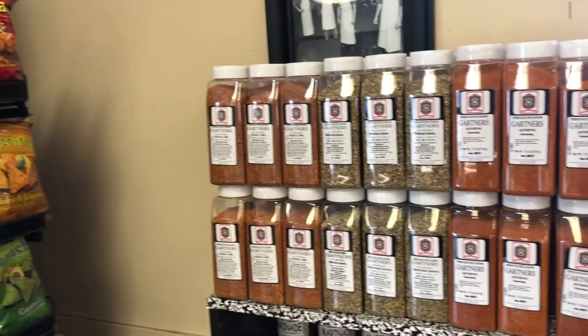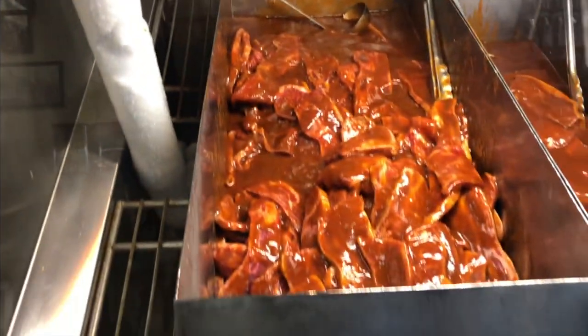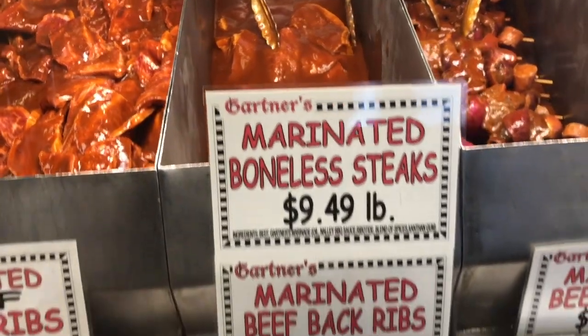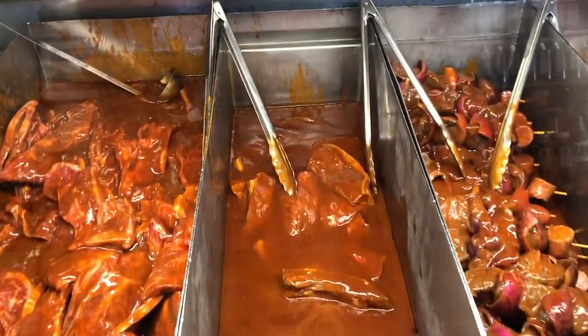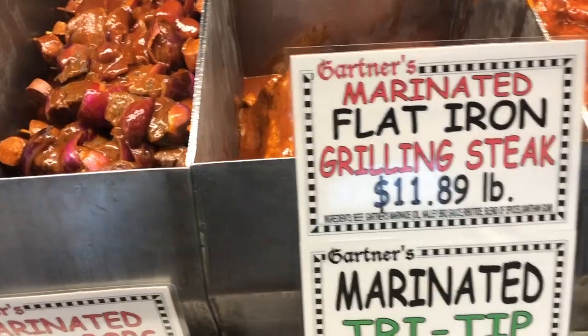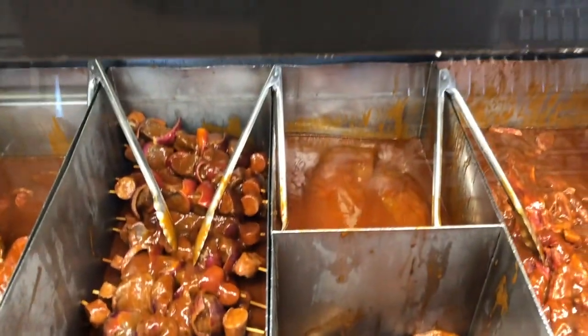I'll take a chuck roast. Plenty of wonderful seasonings to go with that, and the marinated counter was absolutely amazing — really good looking steaks and barbecue beef ribs. Kebabs, flat irons, a marinated tri-tip. Really dug their display case.